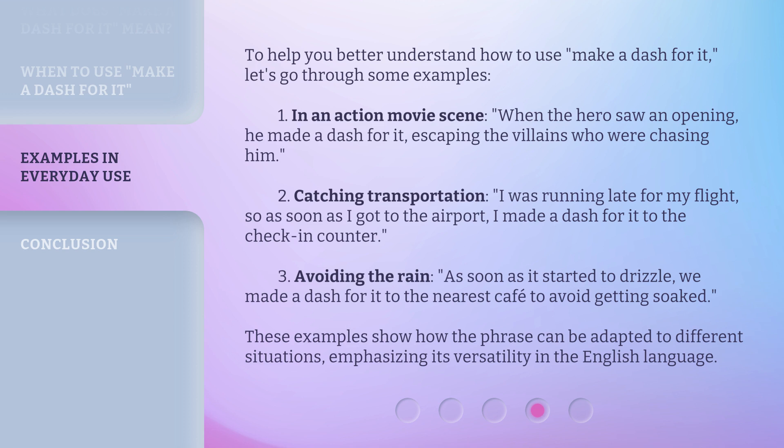Catching transportation: I was running late for my flight, so as soon as I got to the airport, I made a dash for it to the check-in counter. Avoiding the rain: as soon as it started to drizzle, we made a dash for it to the nearest cafe to avoid getting soaked. These examples show how the phrase can be adapted to different situations, emphasizing its versatility in the English language.